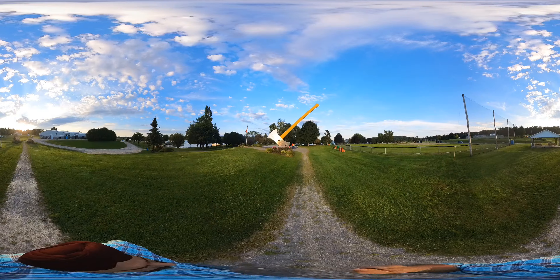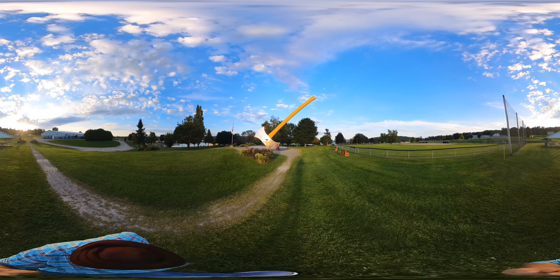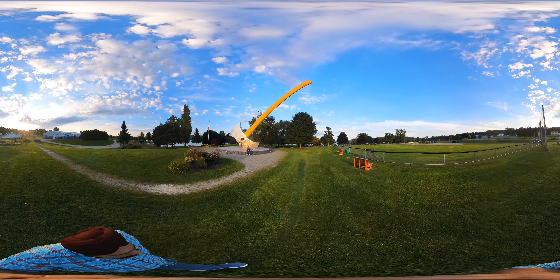As you can see in front of you, this is the largest axe in the world. It is 15 meters tall, over 55 tons in weight, and was built in 1991. It is a very impressive landmark.